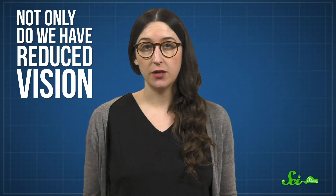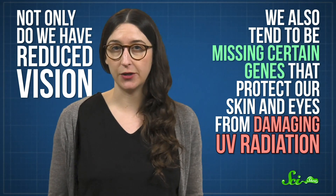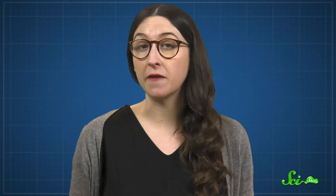In evolution, a bottleneck occurs when a population's genetic diversity becomes reduced — in this case, as a result of adapting to life in the dark. In studying the genomes of modern mammals, scientists have determined that not only do we have reduced vision, we also tend to be missing certain genes that protect our skin and eyes from damaging UV radiation. Color vision and UV protection are both really helpful if you spend a lot of time in the sun, but less important if you're active at night. In this case, all or most mammals are thought to have lost these daytime traits during the Mesozoic. So scientists suspect our mammalian ancestors may have spent most of the Mesozoic in the dark.